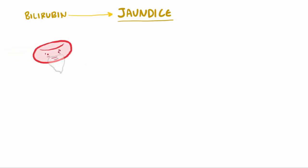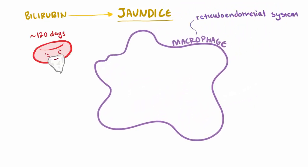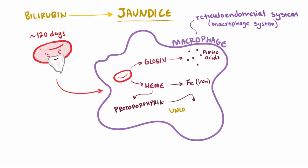As red blood cells near the end of their lifespan, which is about 120 days, they are eaten up or phagocytized by macrophages in the reticuloendothelial system, also known as the macrophage system, where the spleen plays the largest part, but it's also made of parts of the lymph nodes. The macrophage eats up the blood cell, and hemoglobin is broken up into heme and globin. The globin is further broken into amino acids. The heme, on the other hand, is split into iron and protoporphyrin.